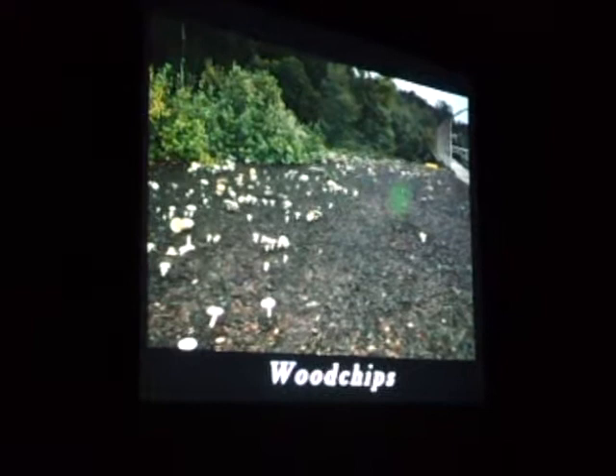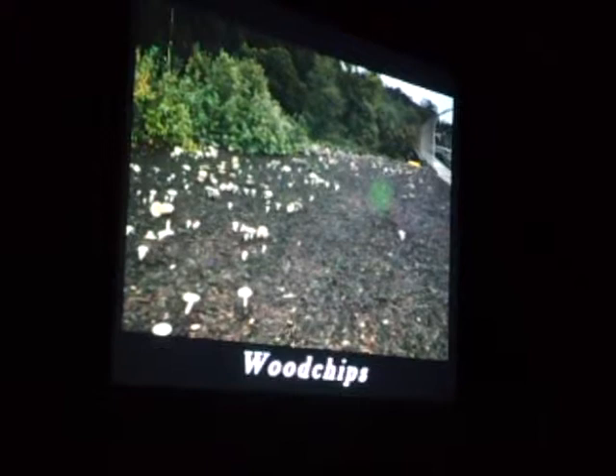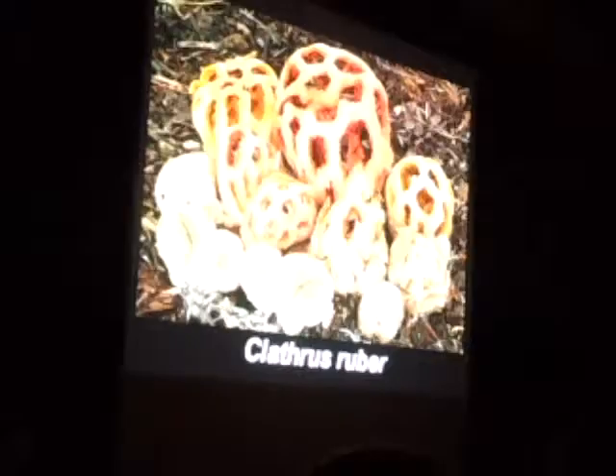Another artificial habitat is wood chips. Wood chips are like mushroom junk food — it's mushroom food chopped up and put into bite-sized pieces. This doesn't naturally occur much; you might get one or two mushrooms when a tree blows over. But imagine breaking up all this wood and spreading it out, usually watering it because a lot of these are urban areas — it gives you these mass fruitings of mushrooms.